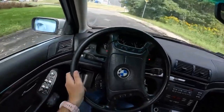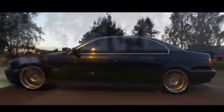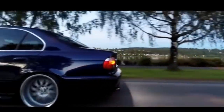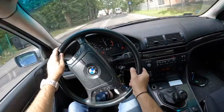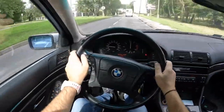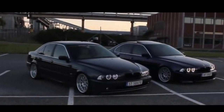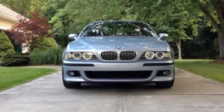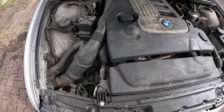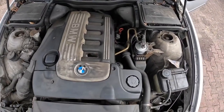The BMW 5 Series E39 is not a practical car, but a sincere one. If it hooks you with its charisma, appearance, and excellent driving characteristics, then you will be ready to forgive some additional costs and breakdowns. If not, the 5 will be a burden. When choosing, feel free to discard high-mileage copies — it will be much more expensive to restore than to pay more for a well-maintained car.